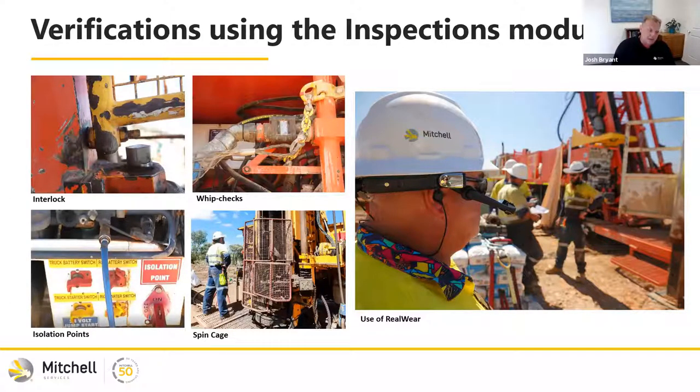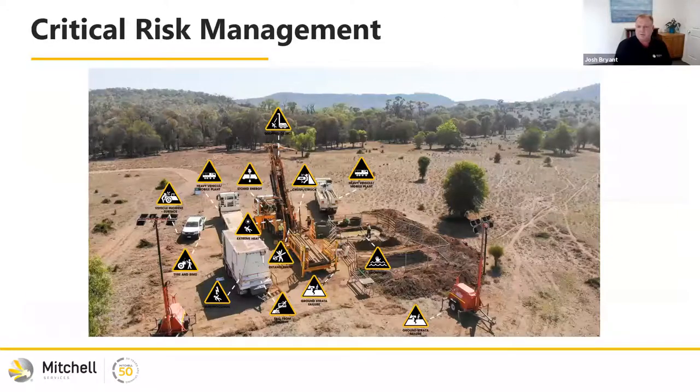One thing I've really learned from this implementation is that other CRMs I've seen will focus on one risk — maybe three to five questions for entanglement, then move on. The way we approached it with our workforce was: let's not look at the risk, let's look at the work, the task, the site. Using the inspections module, we can actually walk around one of our drill sites and verify all our risks that apply to that site and piece of machinery — verifications for surface fleet, underground, all different rig types. That gives a snapshot of the critical risk management for the entire site all at once.